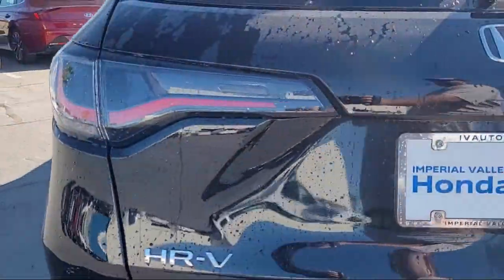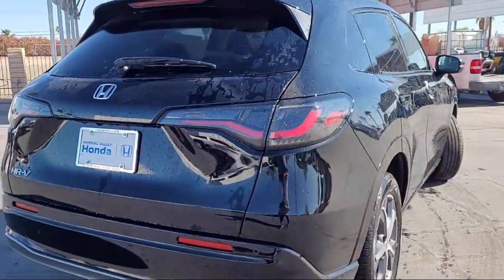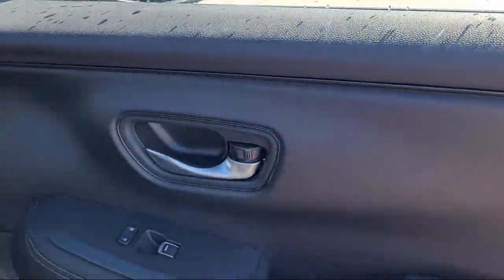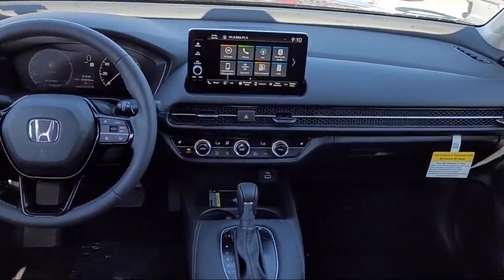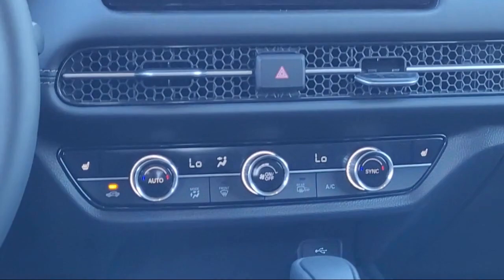Speed sensing steering, keyless entry, electronic stability control, alloy wheels, Sirius XM satellite radio, steering wheel controls, and auto high beam headlamp control.